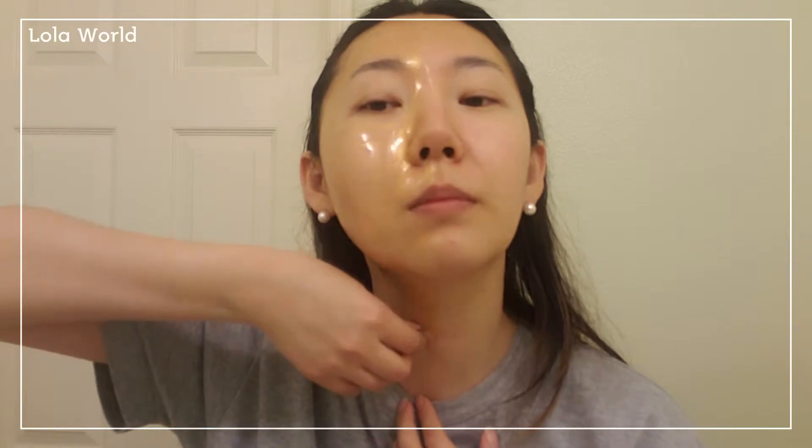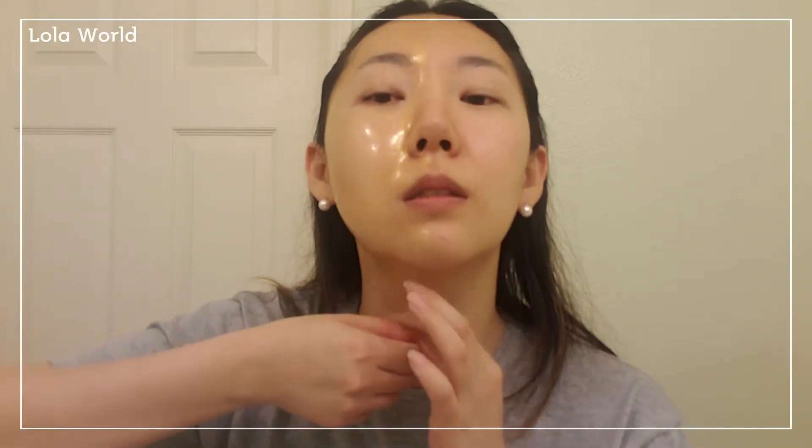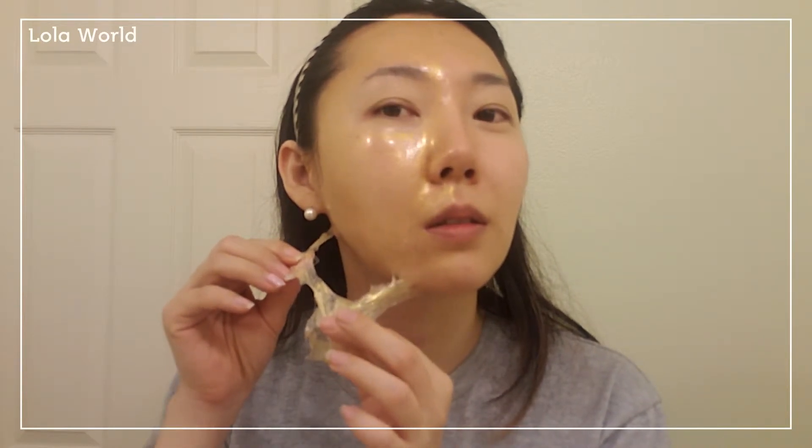I'm supposed to take this off from the bottom to the top direction. From the video I watched, this is not supposed to tear this easily.